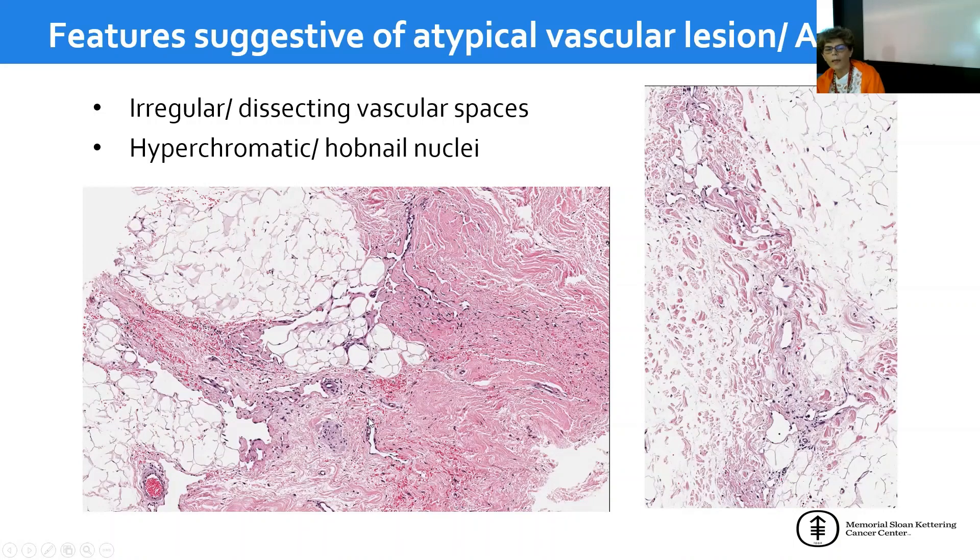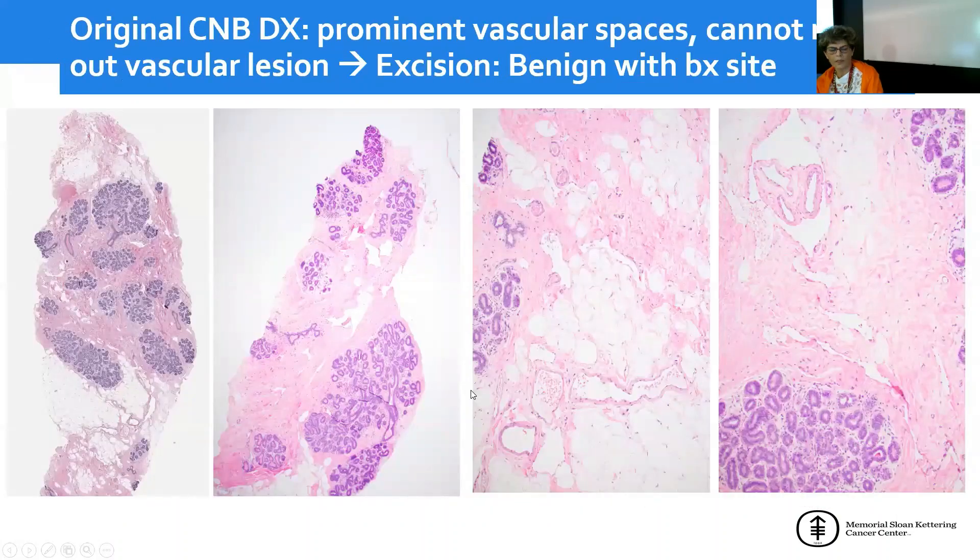Once you see one, you start to see a few more. The nuclei can be hyperchromatic and show hobnailing, although this is not always obvious. There is not always a typical example on every slide.